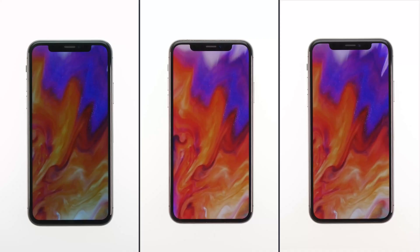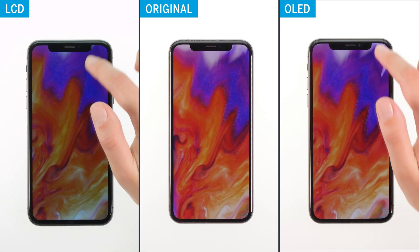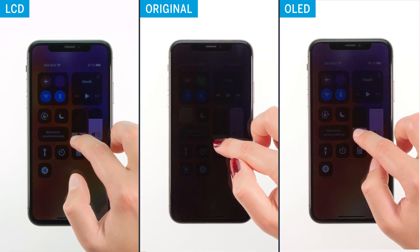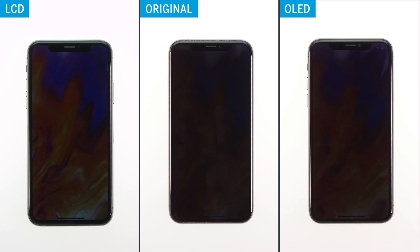Let's continue with display quality. For an exact comparison, we set both displays to the highest brightness level and see how color and contrast behave. When you turn on the devices, you can see clear differences at first glance. The colors are stronger on the OLED and the contrast also seems to be higher. If you turn the brightness down, you'll notice that the OLED display is clearly darker than the LCD.